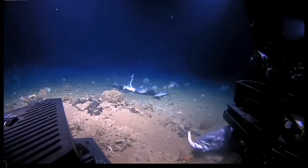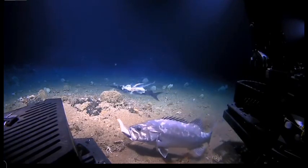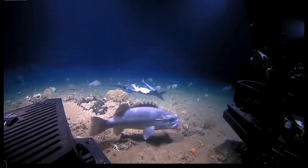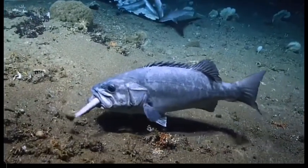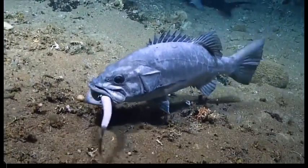Oh my gosh! Oh my gosh! The grouper used us as cover to catch the shark. That has a whole shark in its mouth! No way — there are tiny little ones depending on it, there are some samurai.